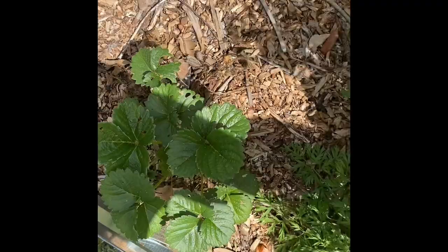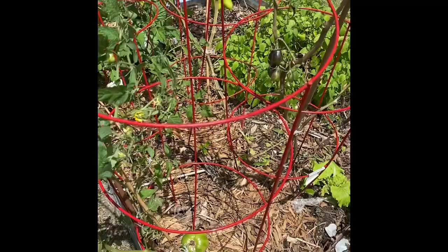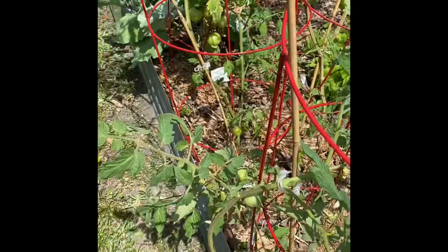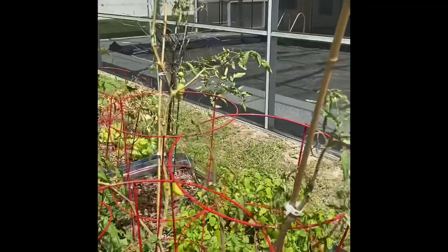Here are my tomatoes, which look just sad and pathetic. I honestly don't know what's going on — they're not growing enough leafy green and don't have the amount of fruit I've had in the past. But I do have those volunteers, so I have tomatoes covered with those.